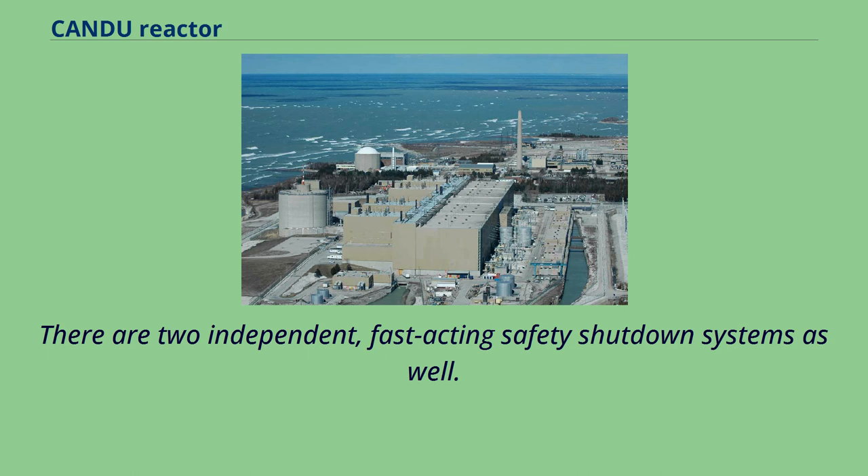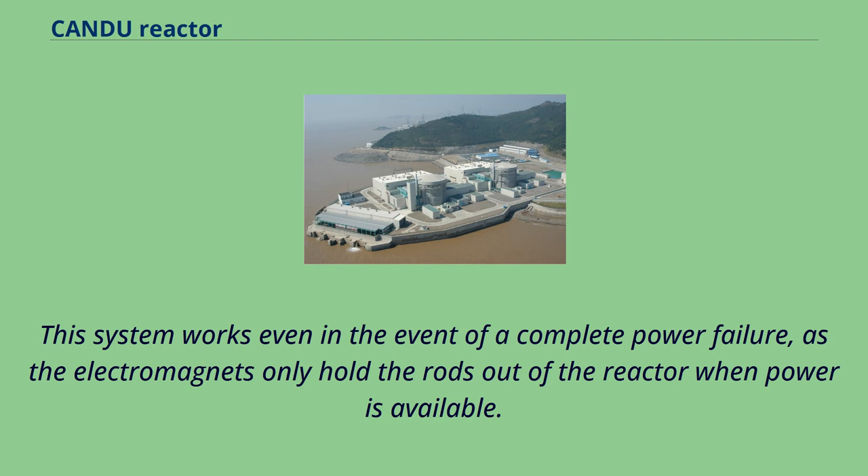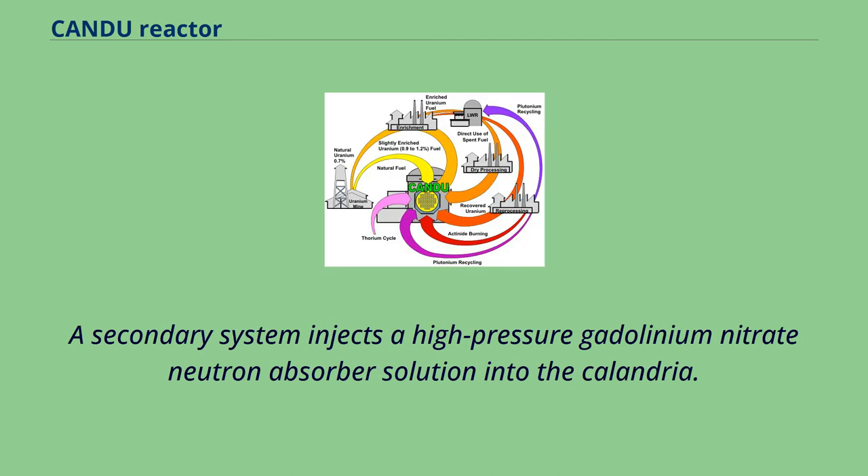There are two independent, fast-acting safety shutdown systems. Shut-off rods are held above the reactor by electromagnets and drop under gravity into the core to quickly end criticality. This system works even in the event of a complete power failure, as the electromagnets only hold the rods out of the reactor when power is available. A secondary system injects a high-pressure gadolinium nitrate neutron absorber solution into the calandria.